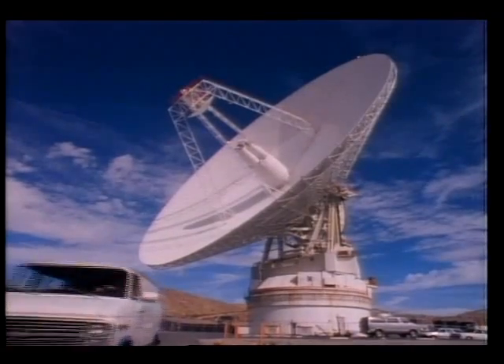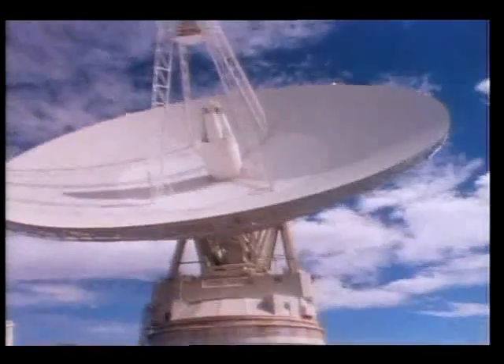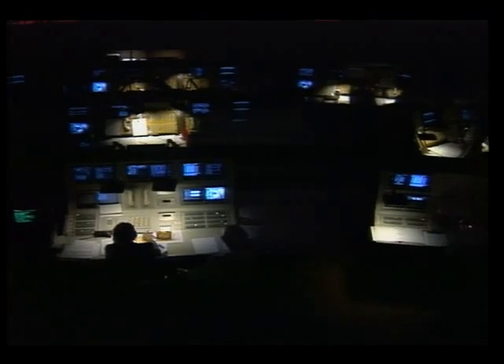Huge antennas on the ground had to be made even larger to receive its signals, which by the time it rendezvoused with Neptune took over four hours to reach Earth. And the transmitter on the spacecraft used to send back those signals is only about as powerful as the light bulb in a refrigerator.